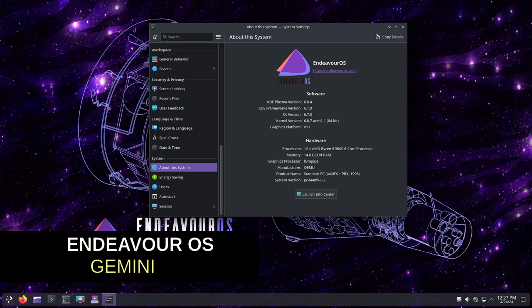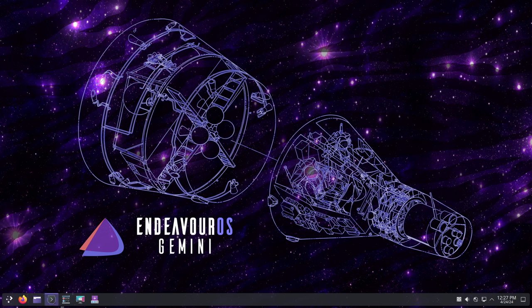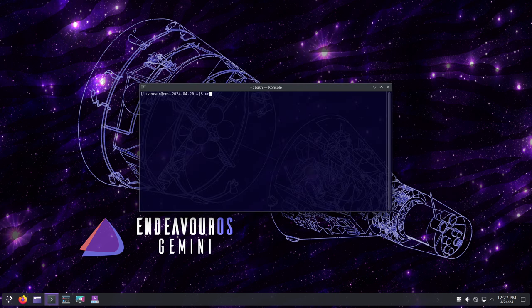Gemini is here. It's the newest release from the Endeavor OS team and it's packed with exciting updates and improvements. Named after NASA's Gemini program, which bridged the gap between the Mercury and Apollo missions, this release represents a significant step forward for their project. Let's break it down.